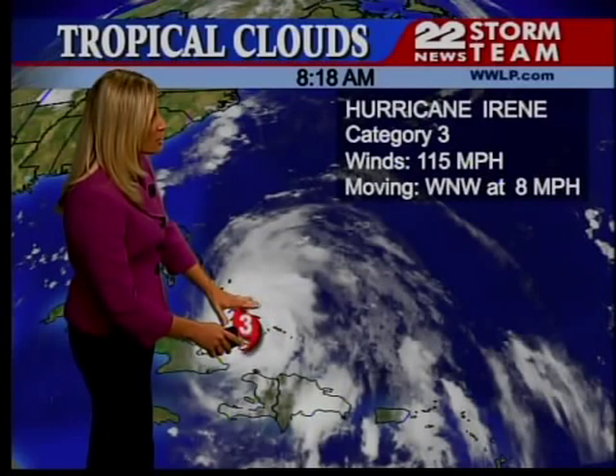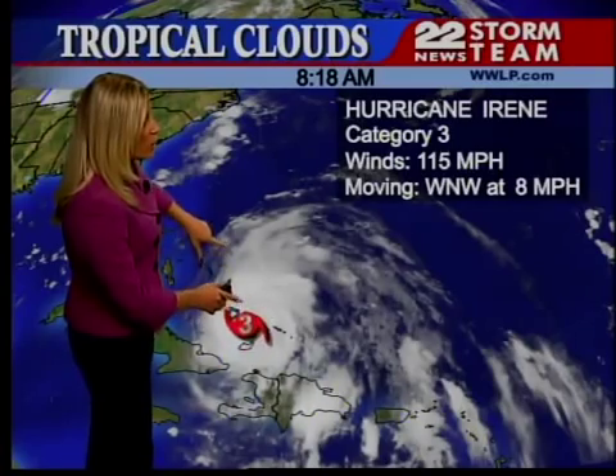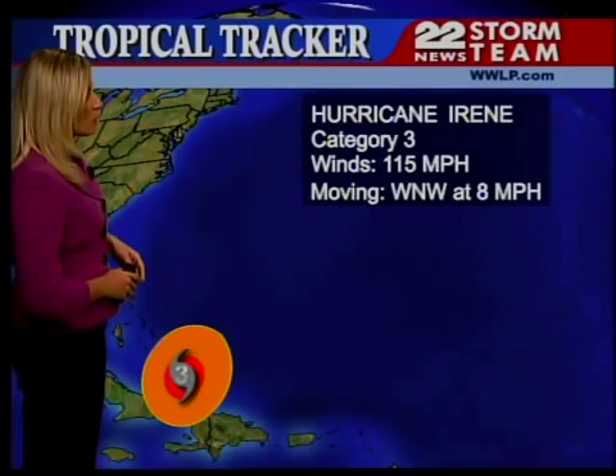You can see she was centered over Turks and Caicos early this morning, and she is going to continue to track off to the west and northwest right over the Bahamas. Notice it is fairly slow moving, only around 8 miles per hour, so she continues to gather strength, basically feeding off of the warm water down in the Caribbean.